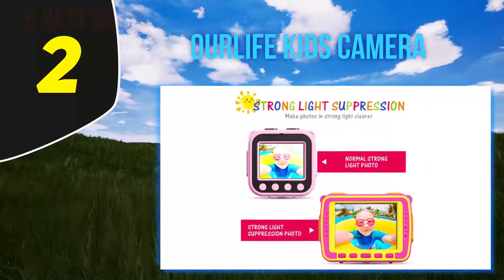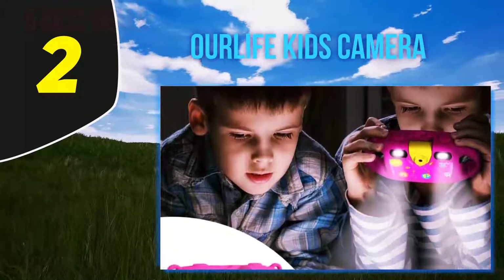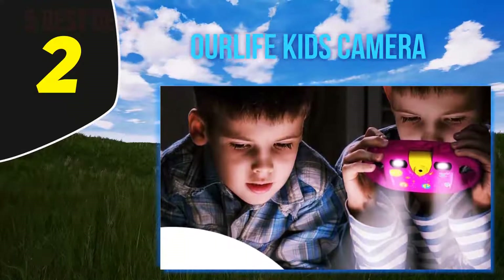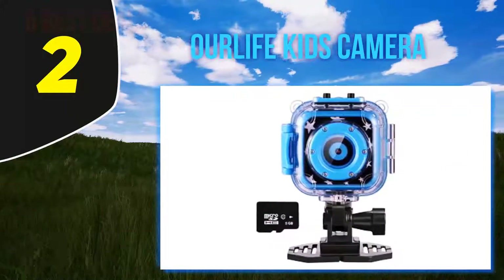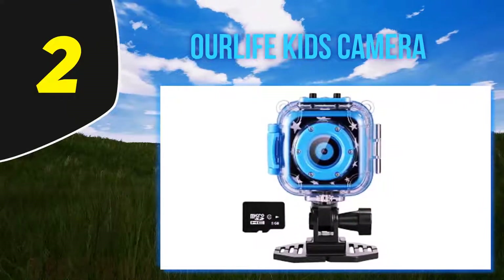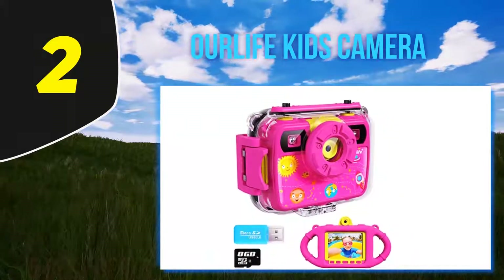Coming in at number 2: the Our Life Kids Camera. The Our Life Kids action camera is a great gift for adventurous kids. A great plus for this camera is that it comes with a waterproof case rated up to 30 meters or 100 feet. It's the kids' ideal companion while at the beach, snorkeling, or kayaking. The lens rotates 180 degrees so the same 8-megapixel camera can be used for taking selfies.